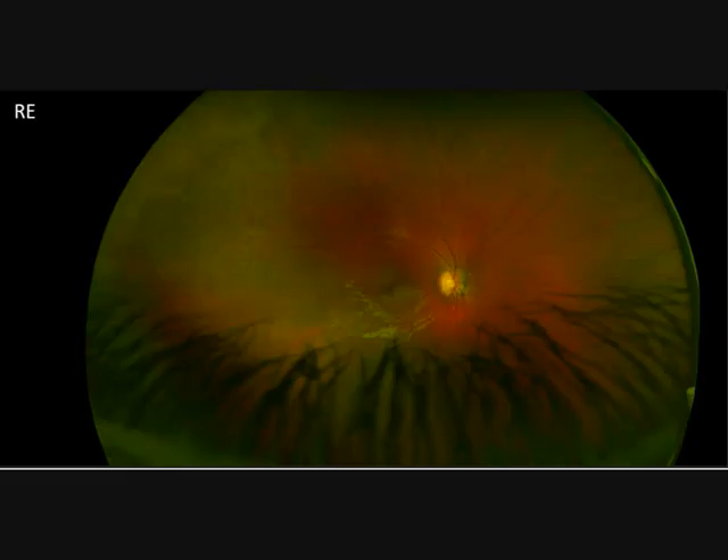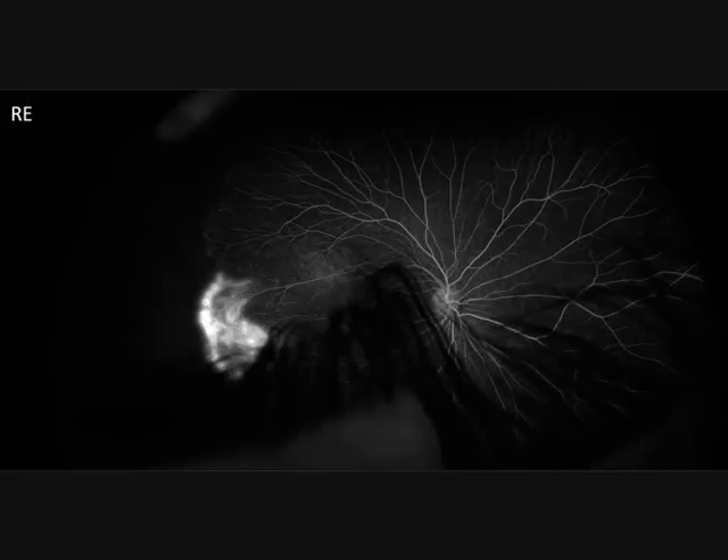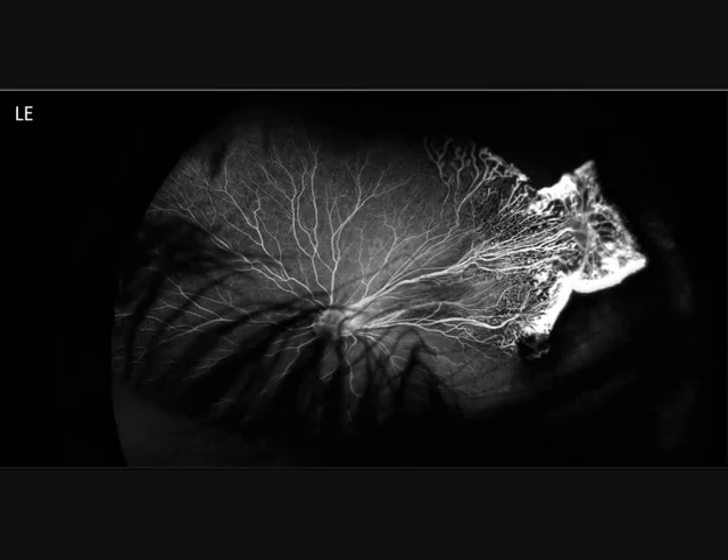This is the right eye — it looks normal, but please look in the temporal periphery at the vessels, which are not normal. More obvious is the left eye, with a very big proliferation and fold of the macula. On angiography, the right eye shows the big proliferation on the temporal side, and again in the left eye a very big proliferation of the retina on the temporal side.